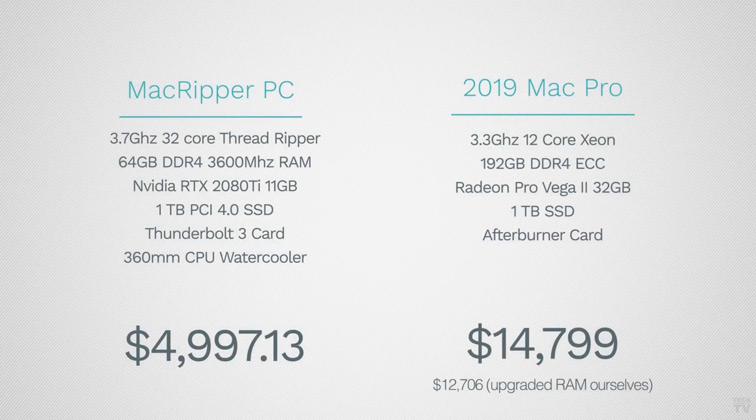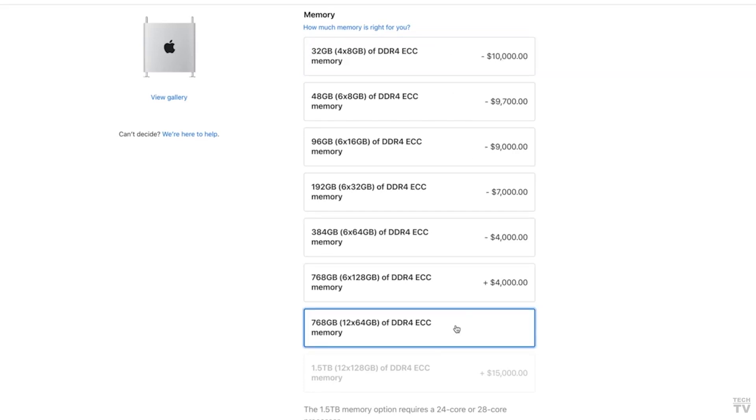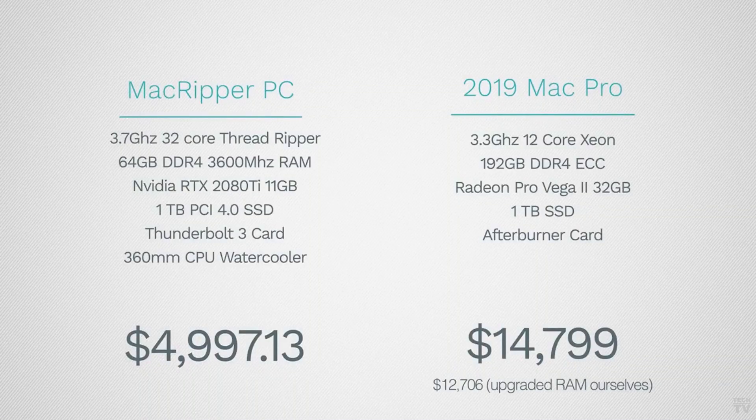He did at least give us the specs for both computer systems, which is nice to know. One benefit for the 12-core Xeon is that it supports up to 768GB of RAM compared to only 256GB on the Threadripper CPU, but to be honest not that many people actually need that much RAM. If you look at the Threadripper PC it only has 64GB RAM, while the 2019 Mac Pro has 192GB of RAM.